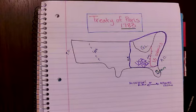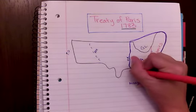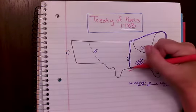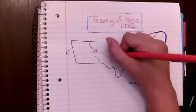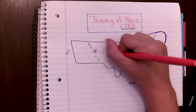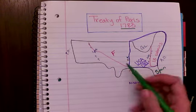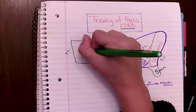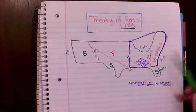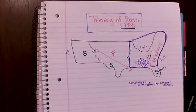Who were our other allies in the war? Well, it was none other than the French. The French are going to get New Orleans right down there and all of this land right here — they're going to claim that land over here. Coming towards the west and the south, that is going to be claimed by the Spanish. And so under the Treaty of Paris 1783, the United States is officially going to have that land between the Mississippi River and the Atlantic Ocean.